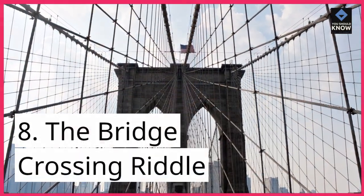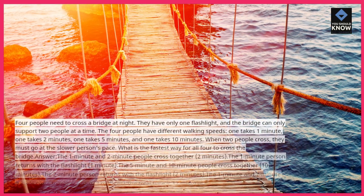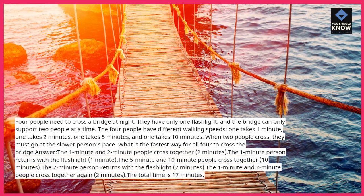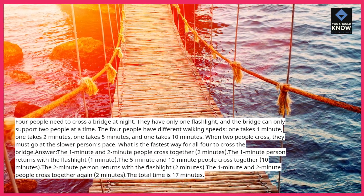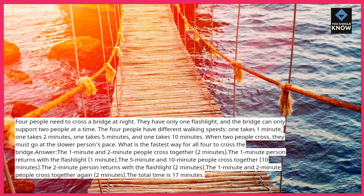Riddle 8: The Bridge Crossing Riddle. Four people need to cross a bridge at night. They have only one flashlight, and the bridge can only support two people at a time. The four people have different walking speeds: one takes 1 minute, one takes 2 minutes, one takes 5 minutes, and one takes 10 minutes. When two people cross, they must go at the slower person's pace. What is the fastest way for all four to cross the bridge?